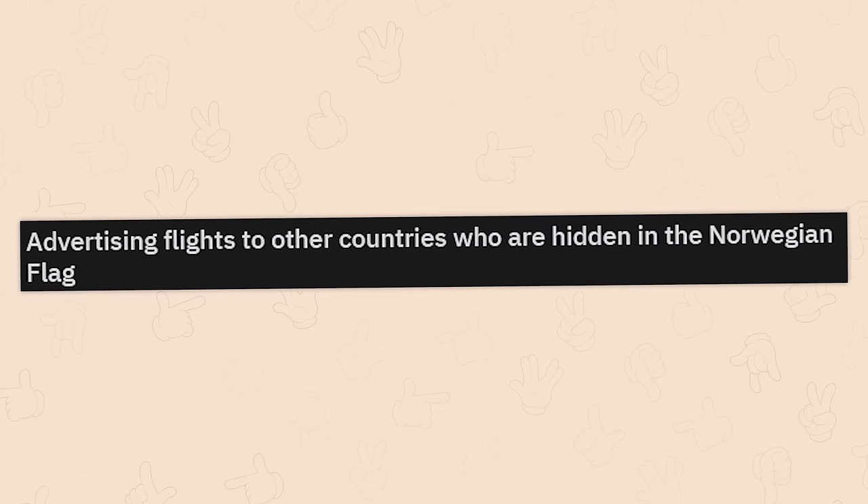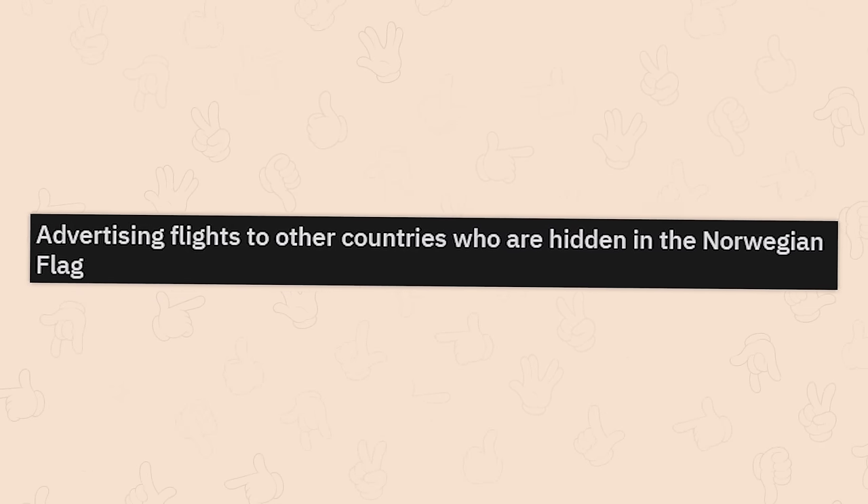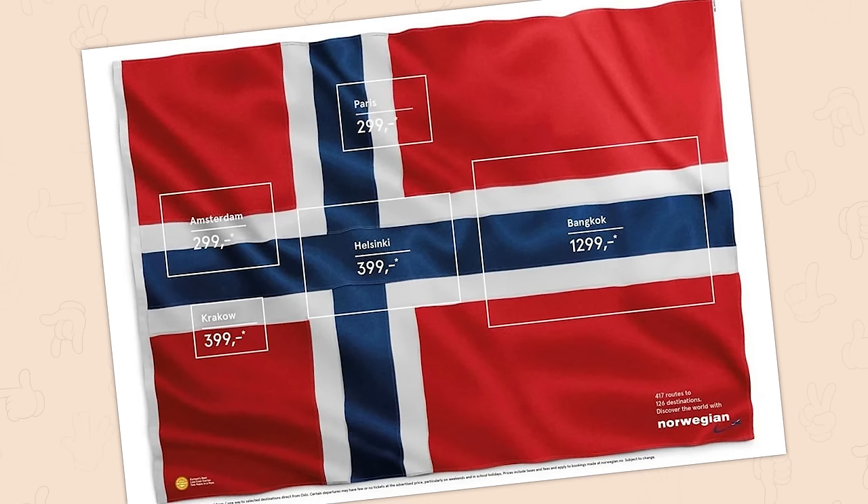Advertising flights to other countries hidden in the Norwegian flag. That's great. Not so sure about putting it as white text though, because I'm not sure where PAR is.